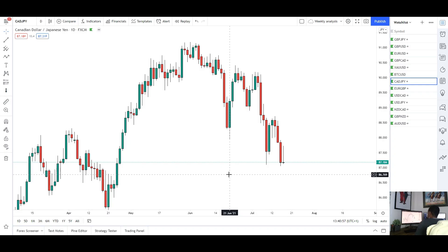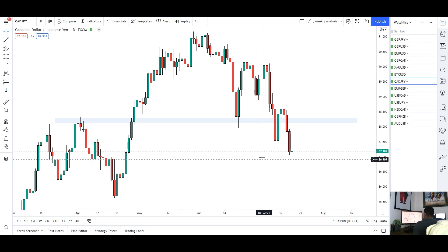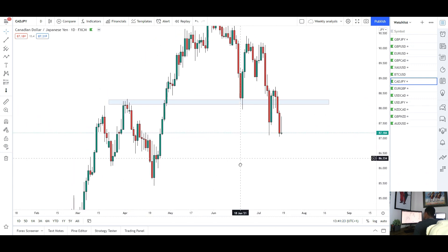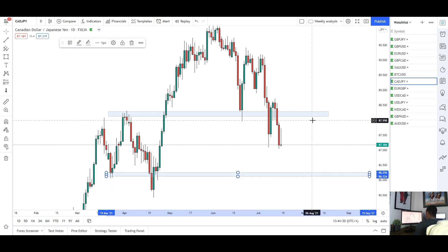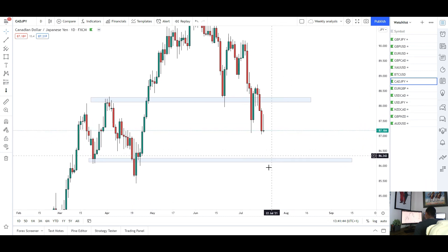Next up we've got CAD/JPY. For this pair we saw more downside this week. We were holding a key area of resistance — nice wicks into that support — and as long as it held there was a good chance of more upside. But on Wednesday we closed below, and we're seeing downside. CAD/JPY is still very bearish, back underneath that key resistance level. As long as we stay below that, I see more shorts for CAD/JPY back into around the 86 mark. The market had a big rocket to the upside without much retracement, so I think it's going to fill that range back down.